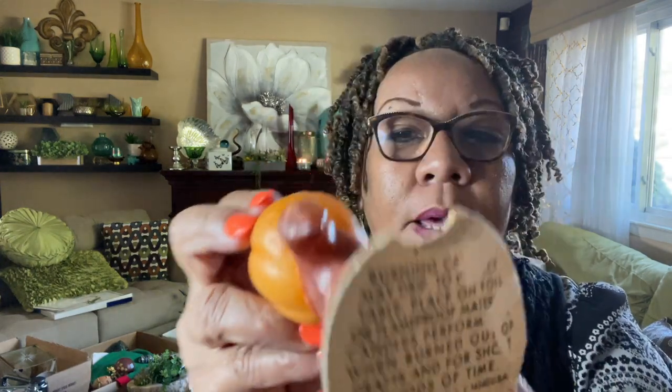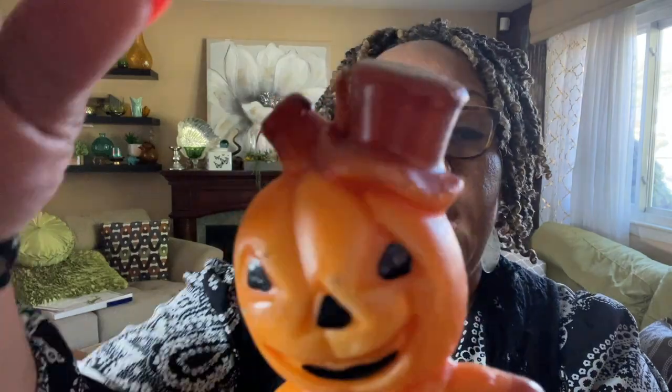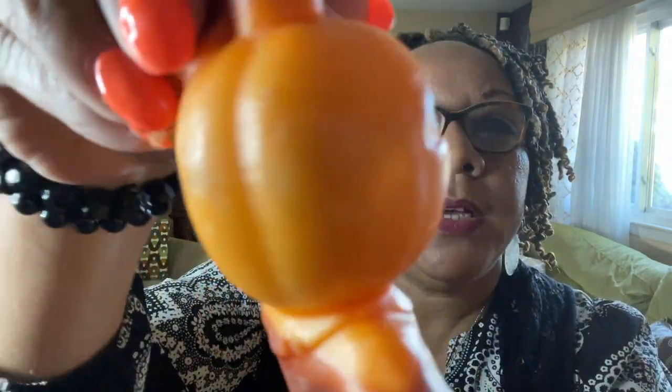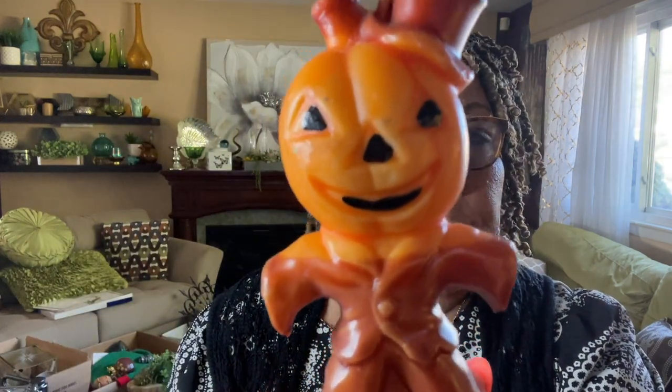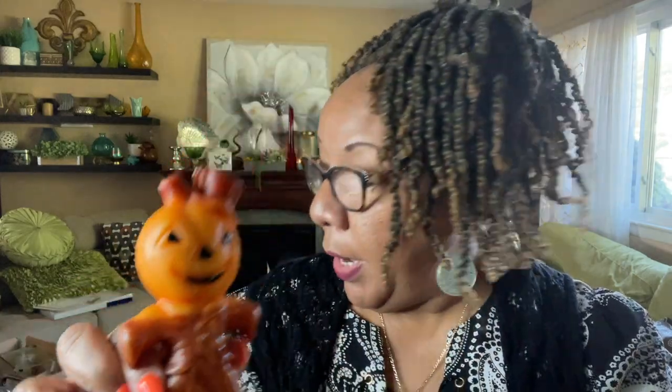The next item is a vintage Gurley — G-U-R-L-E-Y — candle. Look at this beautiful Gurley candle of a dapper pumpkin! I think I paid a dollar ninety-nine cents, and it may have been half off. It's in good shape — never been used, no chips or cracks. This little baby does really well for about twenty dollars. Isn't he awesome, in great great condition.